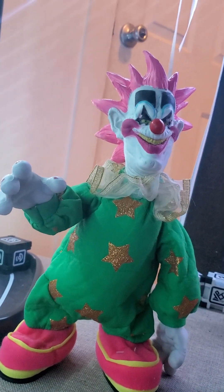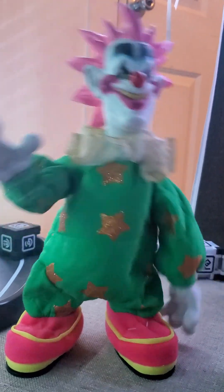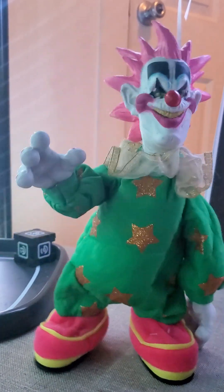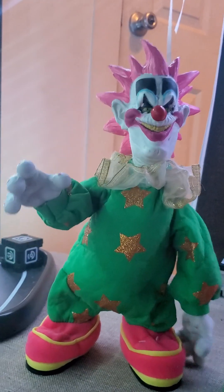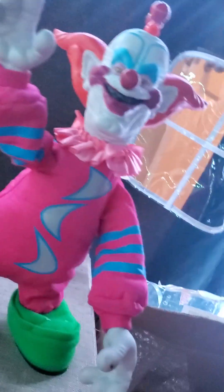All right, I fixed him. I couldn't get him to work for a second, but I got him to work.